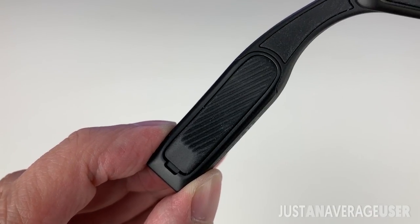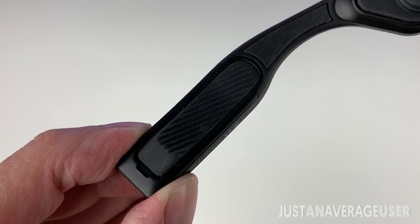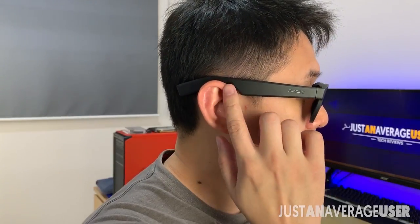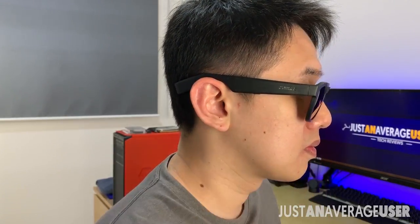There are rubber paddings at the end of each arm to keep the glasses snug while wearing. For me, the length of the arms is a little too long, so the arc of the arms does not rest on my ear. But when adjusting it to rest nicely on my nose, the bone conducting pads actually help to keep it in place.